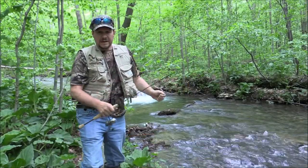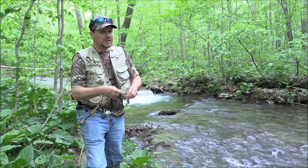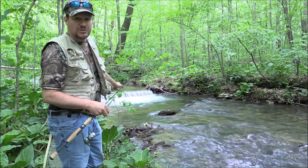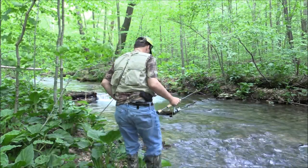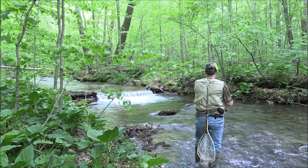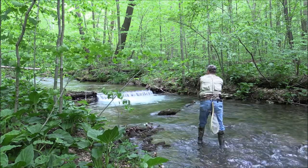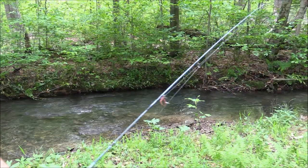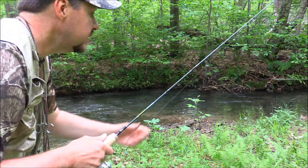That's some red worms, that's a size 12 hook. Give it a try — we've got a nice hole up here. I used to catch trout out of this hole years and years ago. Sneak up here. She's going to catch this one. Just saw a brook trout jump out of the water just before I turned the camera on. I hope we can get a chance at him.